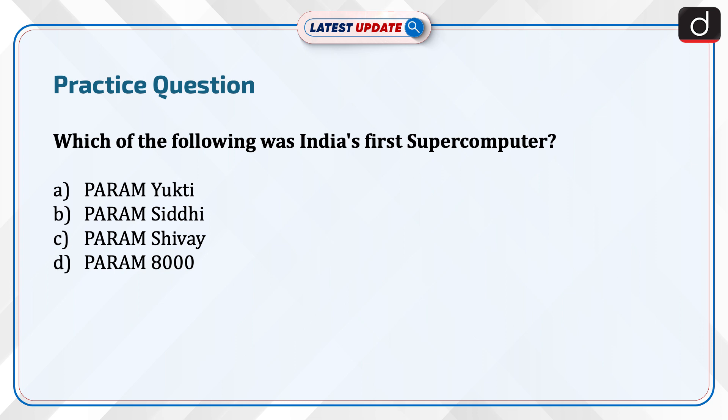Now it's time for the practice question. Which of the following was India's first supercomputer? Param Yukti, Param Siddhi, Param Shivay, or Param 8000?